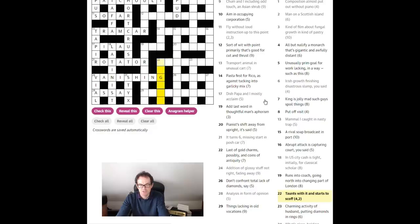22 down: 'taunts with it and starts to scoff.' 'With it' — if you see that in a crossword clue, somebody who's with it is fashionable — they might be 'in' or 'hip.' With a G here we're probably not looking at 'hip,' we're probably looking at 'in.' So with 'in' and 'starts to scoff' — if you dig in you start to eat, and a 'dig' would be a word for a jibe or taunt. Again there's something odd about that clue.